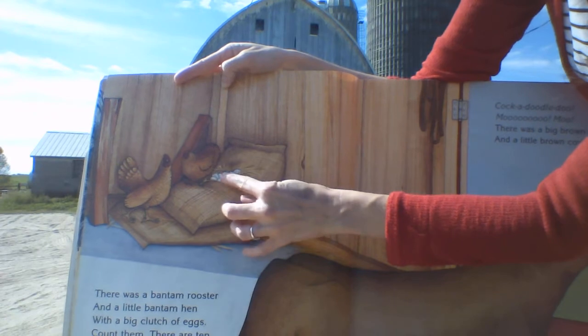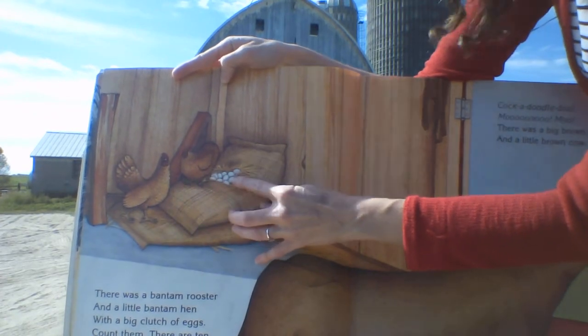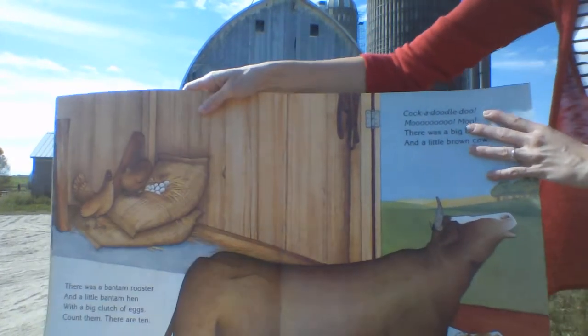There's one, two, three, four, five, six, seven, eight, nine, ten eggs in that nest! Oh my goodness, that's a lot of chicks.